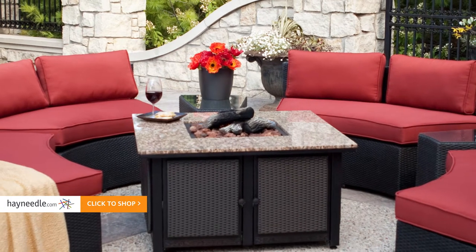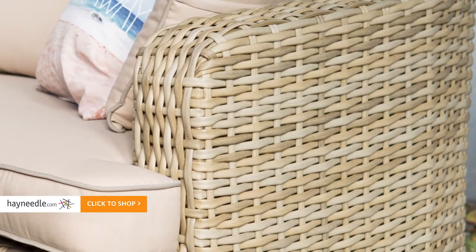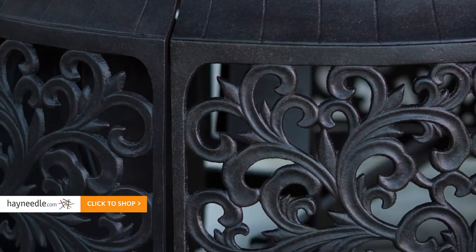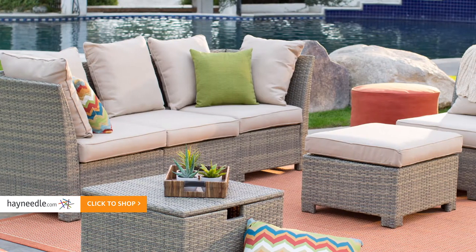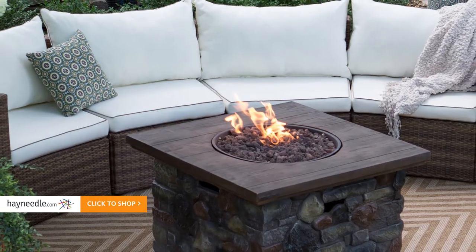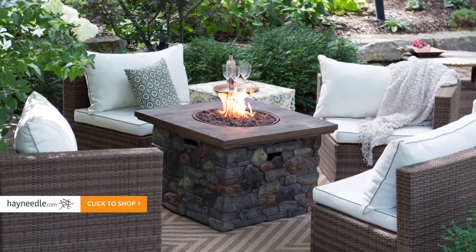Surround each table with a seating style fit for your patio space. Our variety includes options in all-weather resin wicker, durable cast aluminum, rustic wood, or a combination of materials. Sectional sofas lend flexibility to outdoor living spaces and pool sides, so you can host many guests at once or break up seating in smaller groupings around the patio.